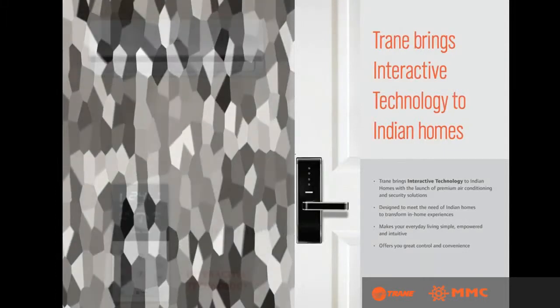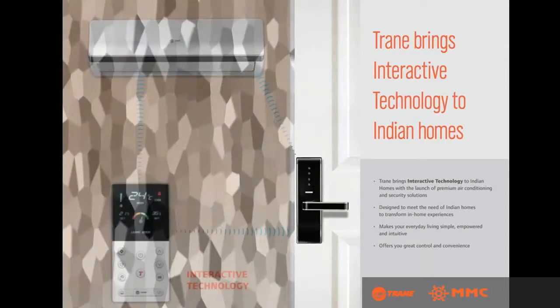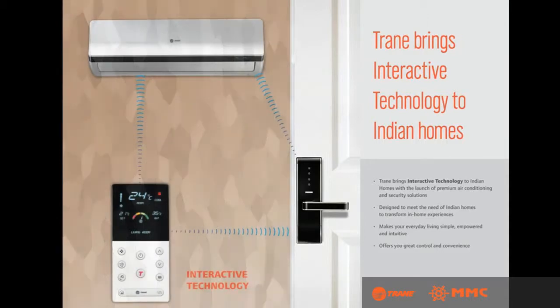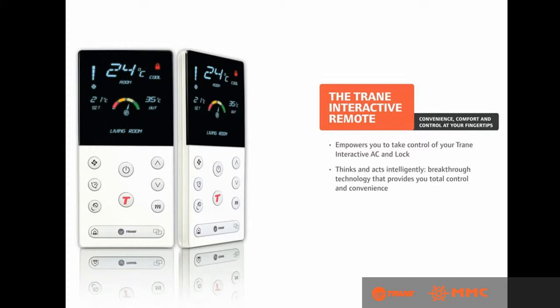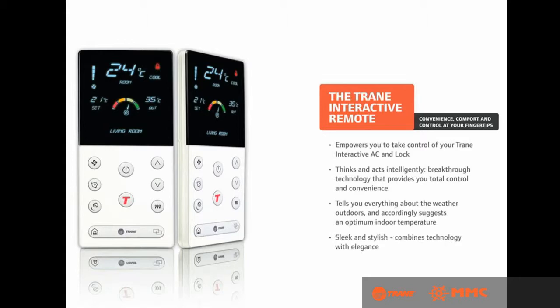Trane brings interactive technology to Indian homes with the launch of premium air conditioning and security solutions. The Trane Interactive Remote empowers you to take control of your Trane Interactive AC — it thinks and acts intelligently, tells you everything about the weather outside, and is sleek and stylish, combining technology with elegance.